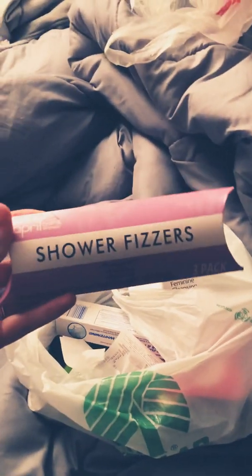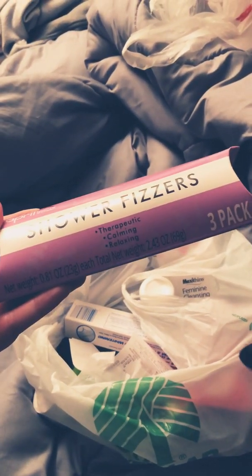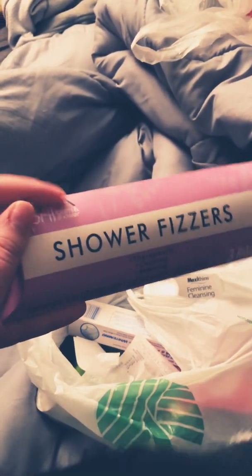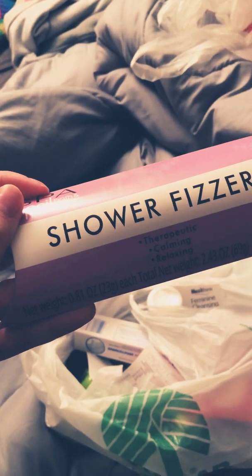Then I found these Shower Fizzers by the same brand, April Bath and Shower. Therapeutic, Calm and Relaxing. Comes with three. I believe this is lavender. They also had a Coconut one too.